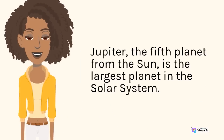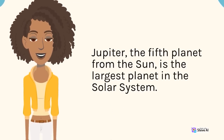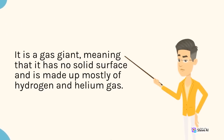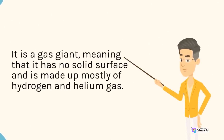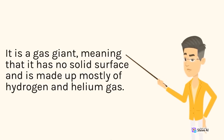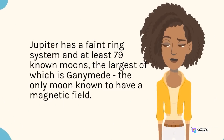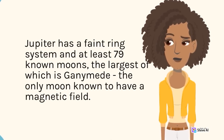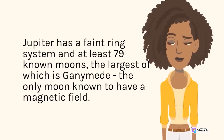Jupiter, the fifth planet from the sun, is the largest planet in the solar system. It is a gas giant, meaning that it has no solid surface and is made up mostly of hydrogen and helium gas. Jupiter has a faint ring system and at least 79 known moons, the largest of which is Ganymede — the only moon known to have a magnetic field.